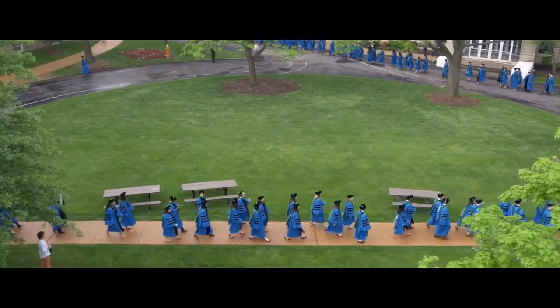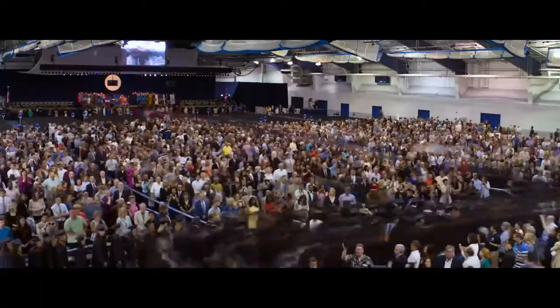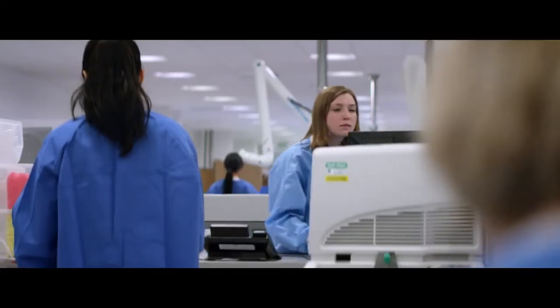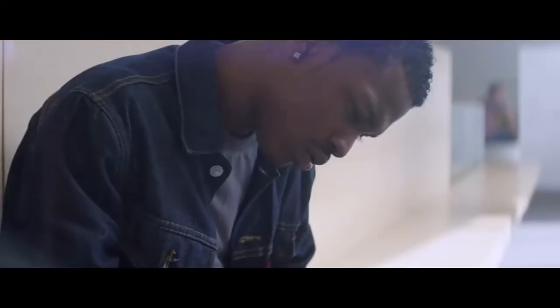We're working with Case Western Reserve University to create this paradigm shift so that we can leap together with students into the future of education. We believe that HoloLens is going to enable us to do that.